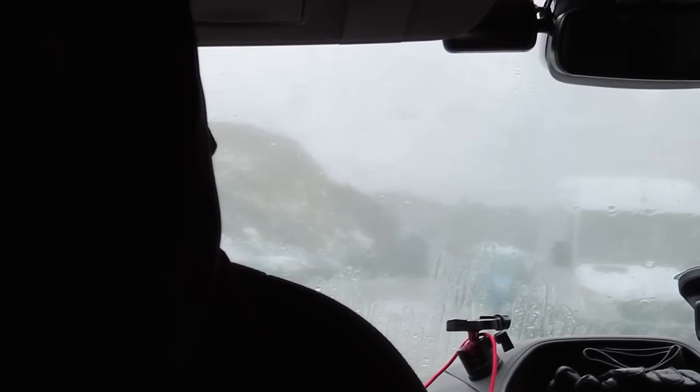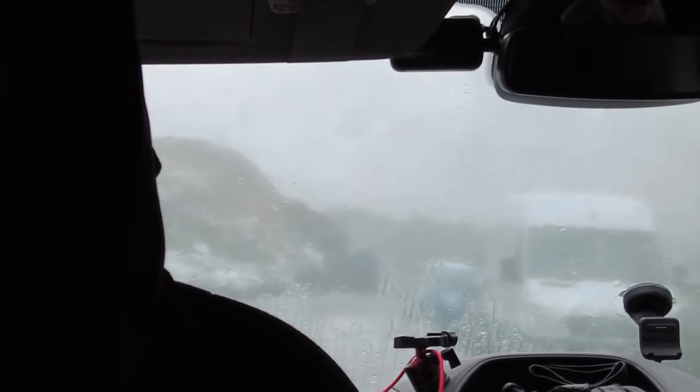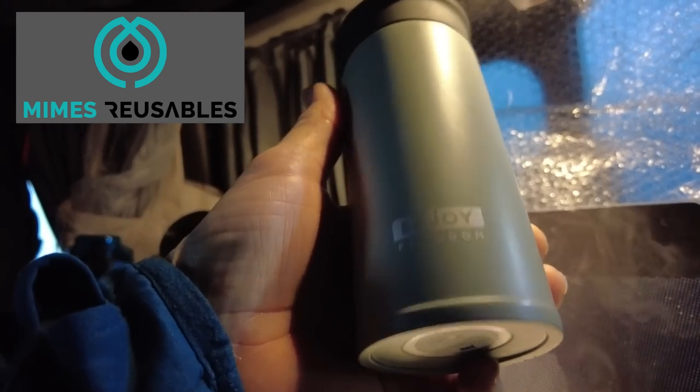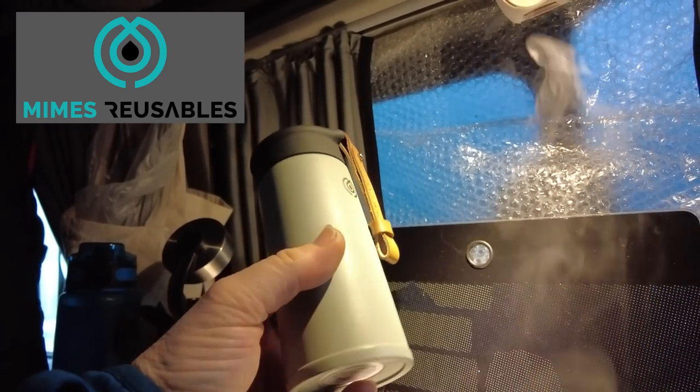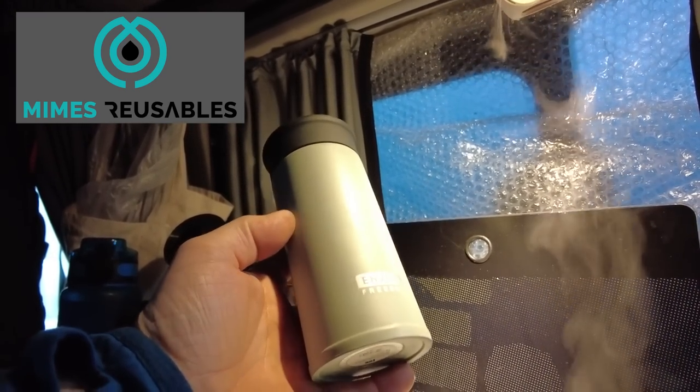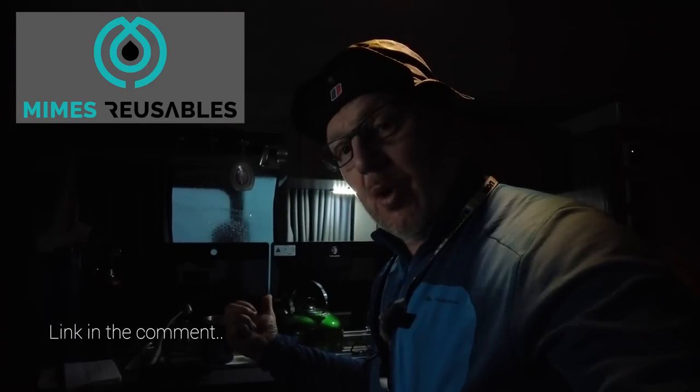It's absolutely piddling down at the moment. Before I even start this video, I'd just like to thank Mimes Reusable drinking bottles this year. Jemima and I spoke at a festival and she's been good enough to send me some bottles to show you guys. They keep your water warm and when it's cold like this, I boil my kettle and then the overflow I've been putting into the bottles.